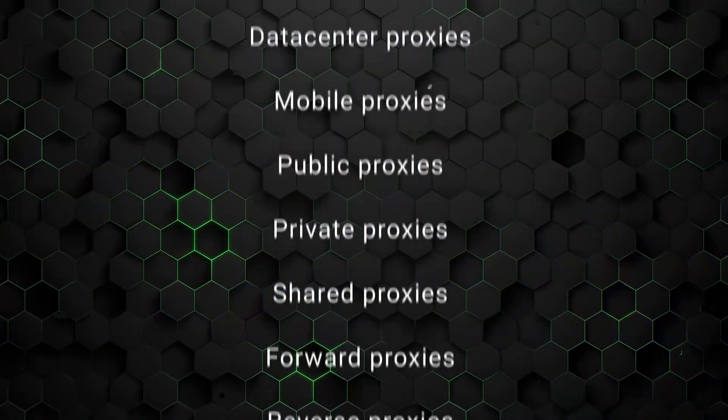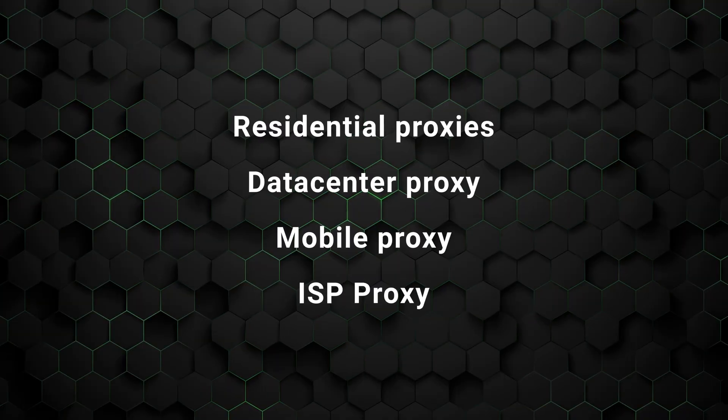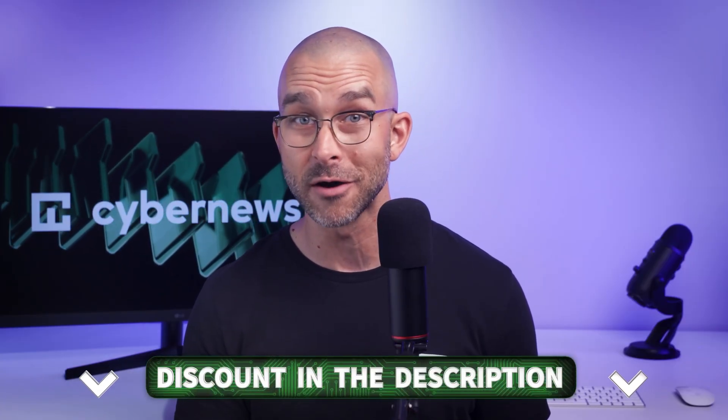Now that we know what a proxy server is, let's discuss the types of proxies available. One thing to note is that the list of proxies is quite long, so I boiled it down to the four most common types. If you're already thinking that having a proxy sounds cool, you can grab a discount on any of the four we cover in this video — just check the links in the description to save some cash.